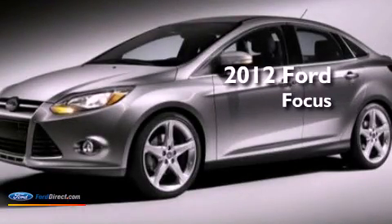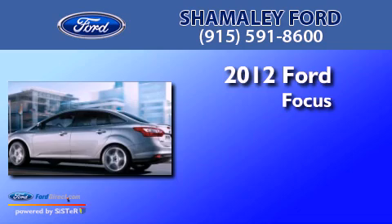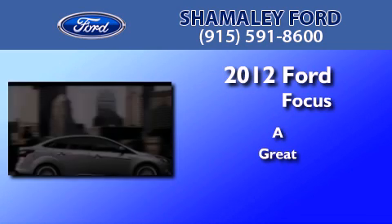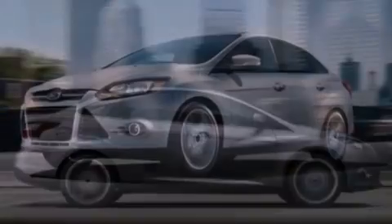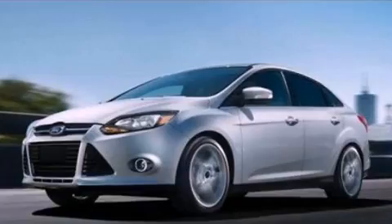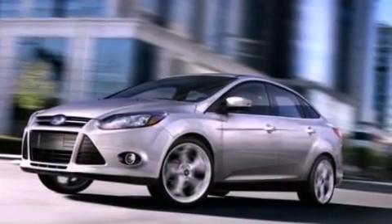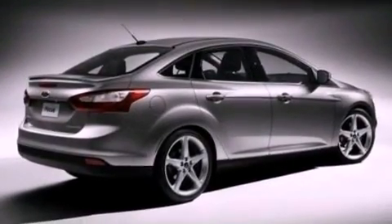This is a certified pre-owned 2012 Ford Focus. Features include a multi-link rear suspension, a low tire pressure indicator, traction control and stability control systems, a CD player, a four-wheel independent suspension, and front fog lights.